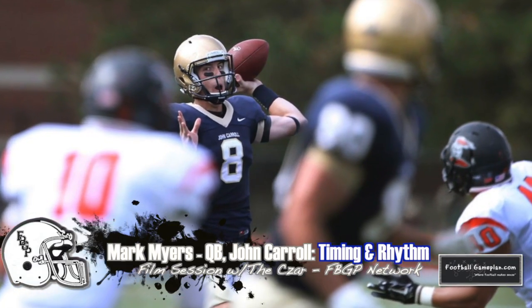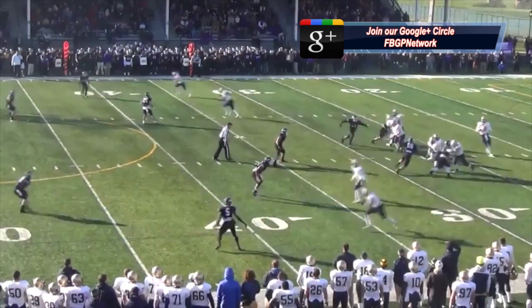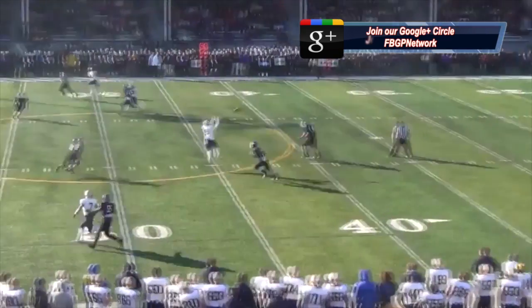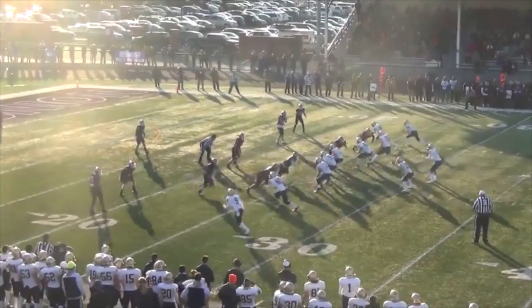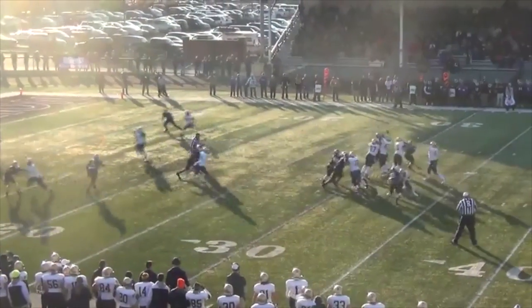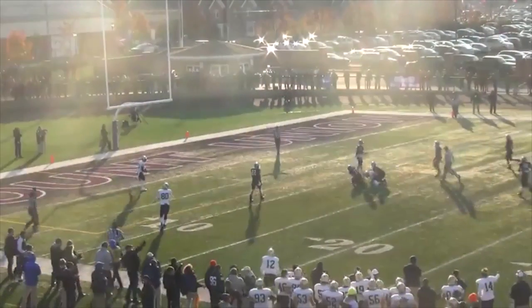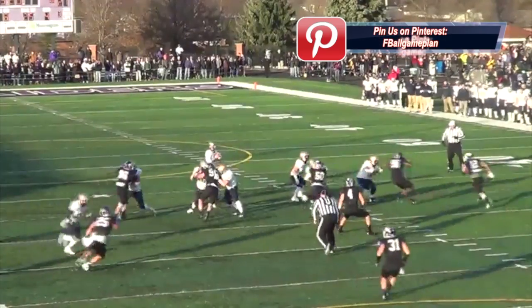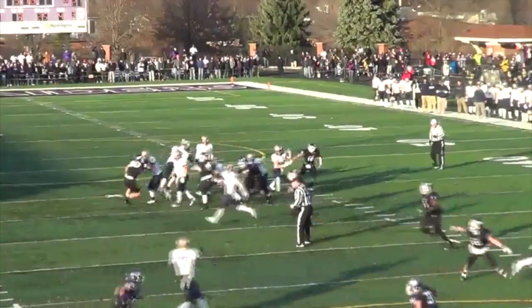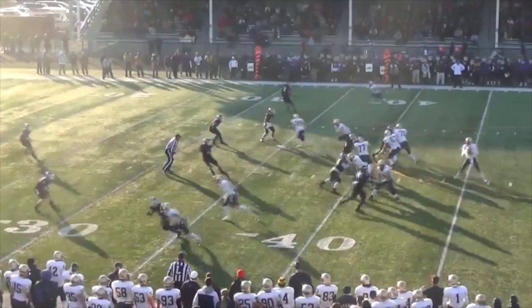Another impressive element of Myers' game is the impeccable timing he has when throwing the football. That tells you he's done a great job pre-snap and understanding what the defense is giving him. He's being very decisive as the ball comes out on time, and once he reaches the top of his drop, it's out of his hands. Whether it's a 3-step, 5-step, or even 7-step drop, Myers' timing and decisiveness allows him to be consistently accurate while also maintaining proper mechanics and throwing with the appropriate velocity and touch.